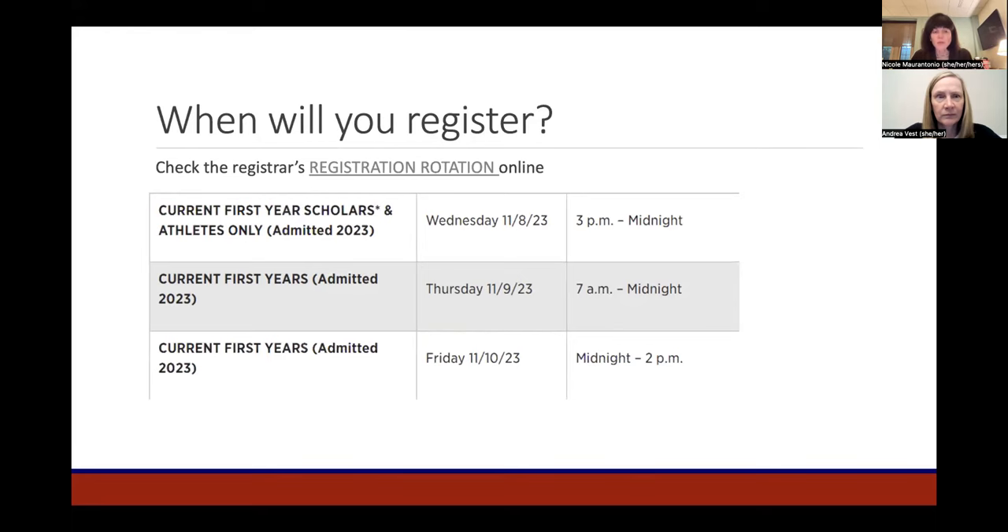The remaining members of the first-year class will begin to register Thursday, November 9th, at 7 a.m. Every second counts when it comes to registration, so we strongly encourage you to be ready at your designated start time. If you log in late — even as late as 7:30 or 8 o'clock — you'll need to recalibrate expectations regarding available seats. If you wait until later Thursday or Friday, there will be fewer available options.